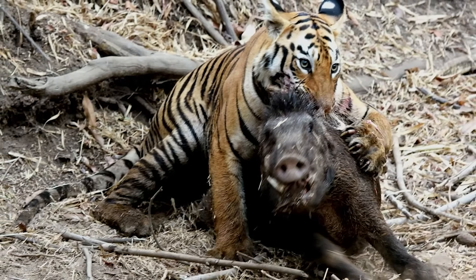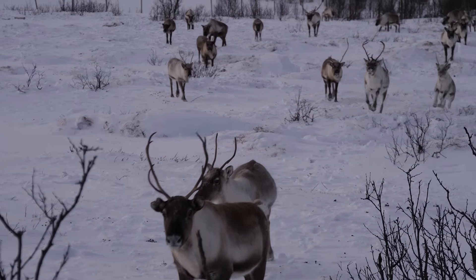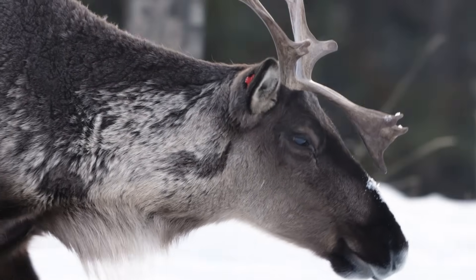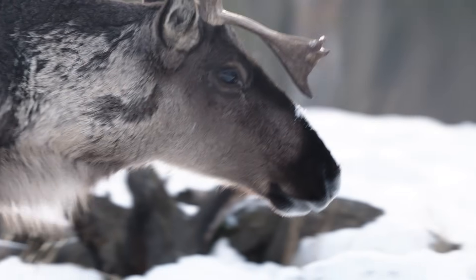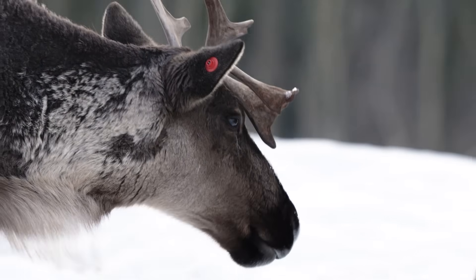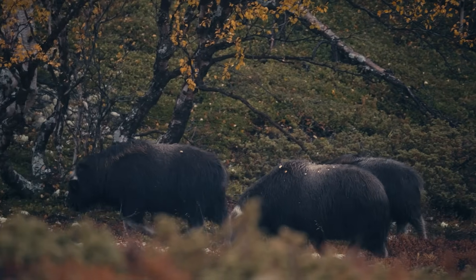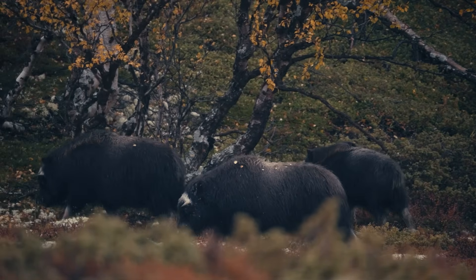In the forest, that works perfectly. On the tundra, it means the herd is gone before the tiger even gets close. A single caribou straggler might be taken down, but counting on accidents isn't a survival strategy. Next option: muskoxen. Big, slow, heavy-built. Sounds like tiger food.